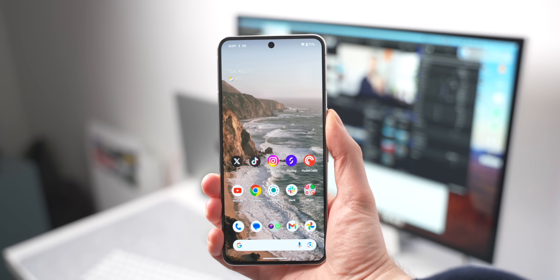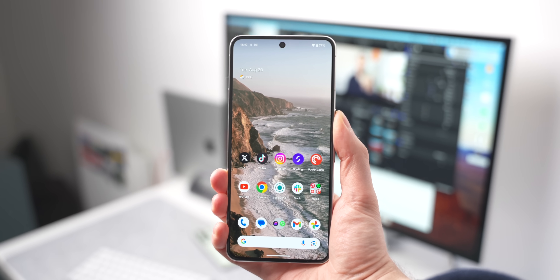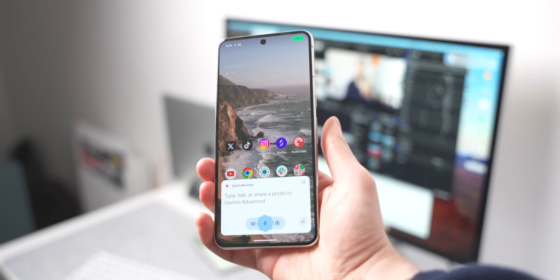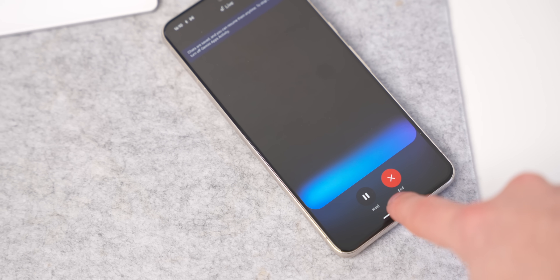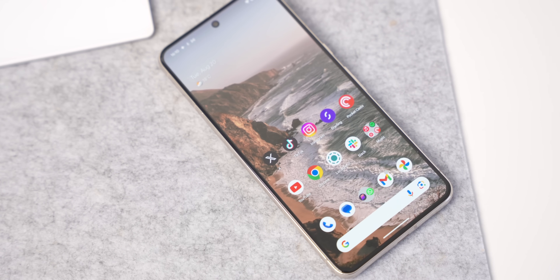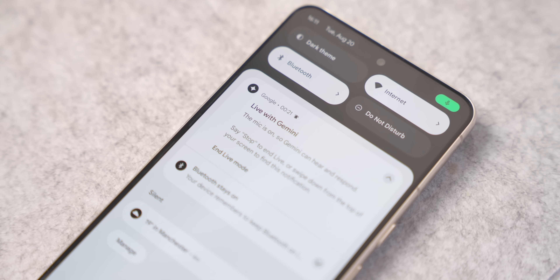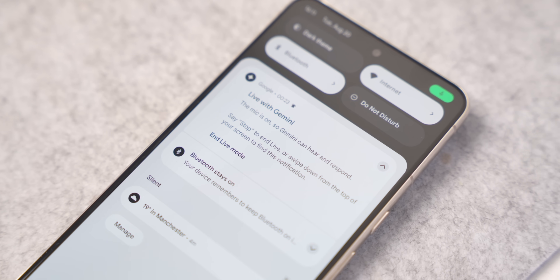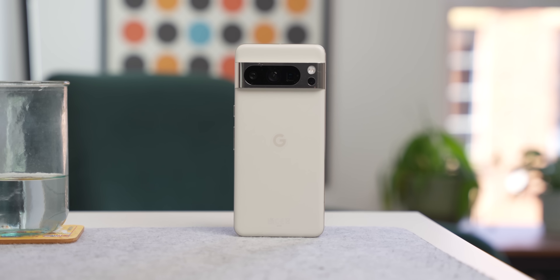I do wish there was a way to go straight into Gemini Live without triggering your assistant first and then selecting the Live option. You also have to manually end every conversation with Gemini Live, otherwise it just keeps listening in the background. Even when you tell it you're done, it kind of just hangs around there waiting — like somebody who doesn't want to hang up the call first.